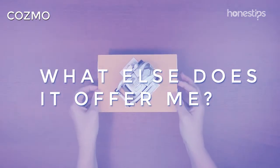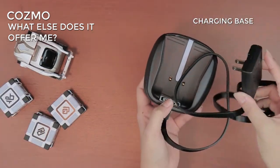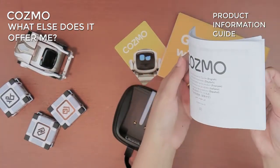What else does it offer me? Cozmo comes with its own cubes to play with, a charging base, stickers, quick start guide, and product information guide.